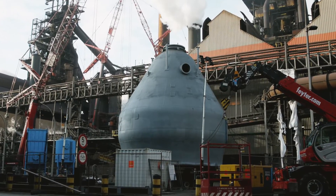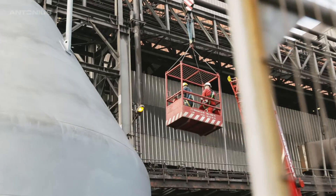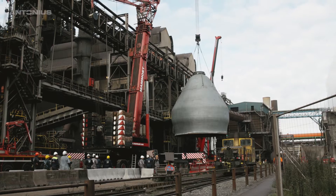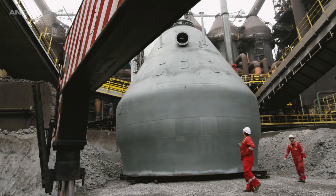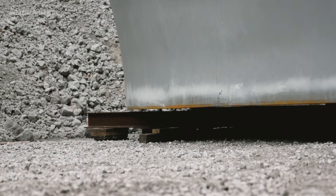A giant, solid structure with specifications accurate to the centimetre. Installed on time and on location. And a beautiful example of high-end craftsmanship in the digital age of the manufacturing industry.